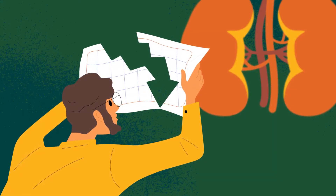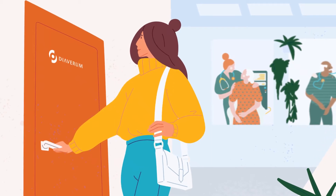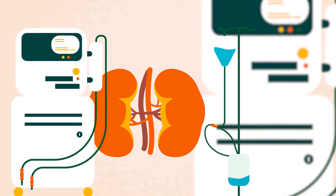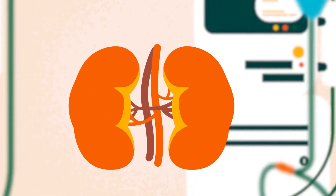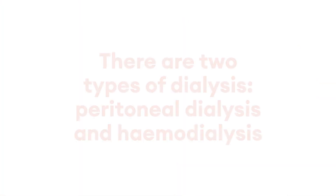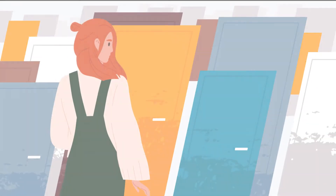Chronic kidney disease can lead to loss of kidney function. When kidney function becomes too low, replacement therapy must take place. When waiting for a kidney transplant, or where transplantation is not possible, dialysis is used to replace some of the functions of the kidneys. There are two types of dialysis: peritoneal dialysis and hemodialysis. These treatments can have different impacts on daily life.